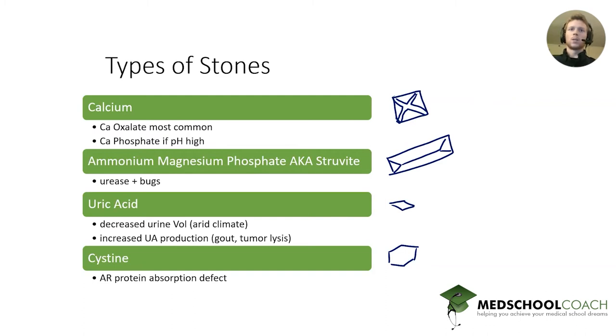Another kind of stone is ammonium magnesium phosphate, also known as struvite. Struvite stones are pathognomonic for urease-positive bacterial infections — probably the one that should come to mind most readily is Proteus mirabilis. Urease converts urea to ammonia, which tends to increase the pH and make it more basic. When you have urease-positive organisms, one reason they form stones is that they raise the pH, causing precipitation. That's how struvite forms stones.